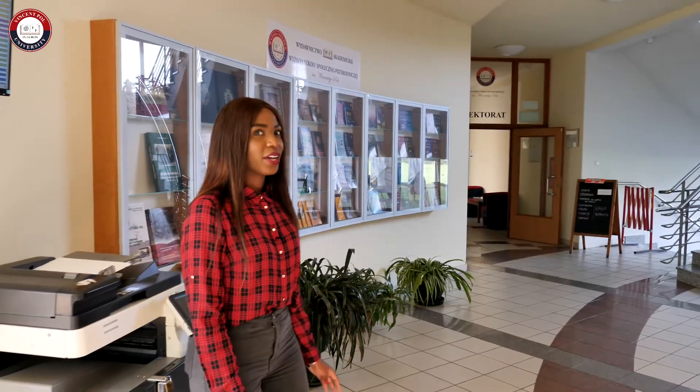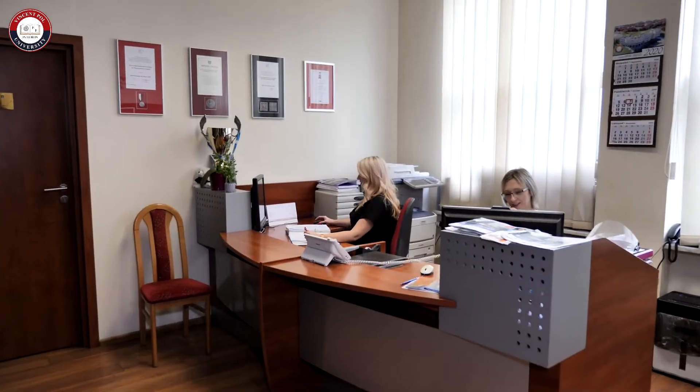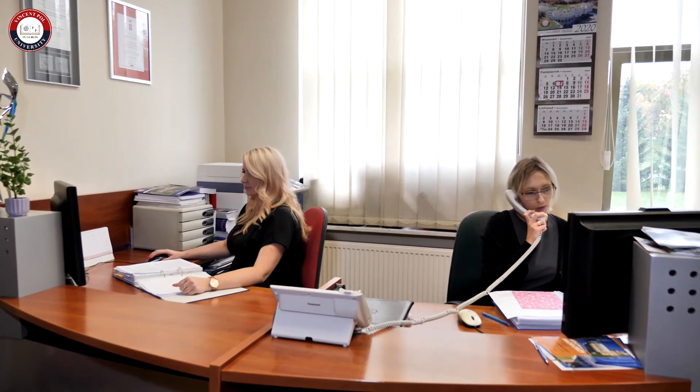Now I'm going to show you the rector's office. This is our rector's office where you will find our authorities — that is the rector and the president of the school — so in case you need them, which I highly doubt, this is the office where you will find them.